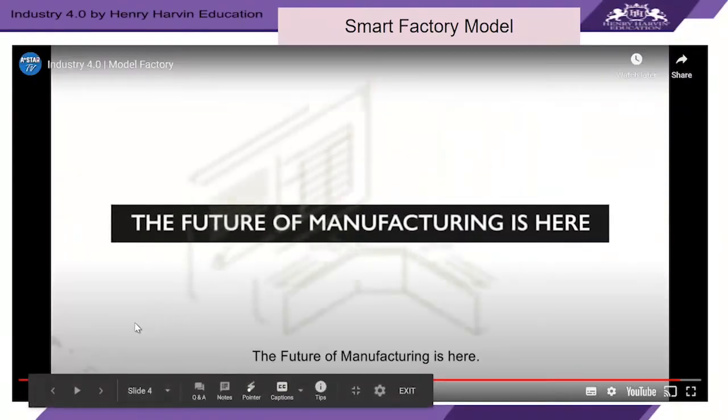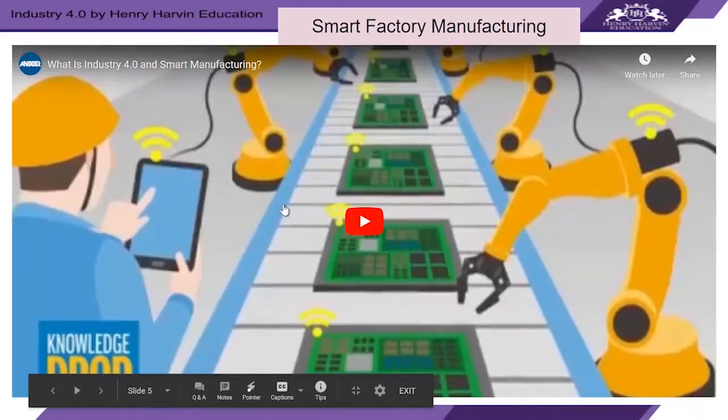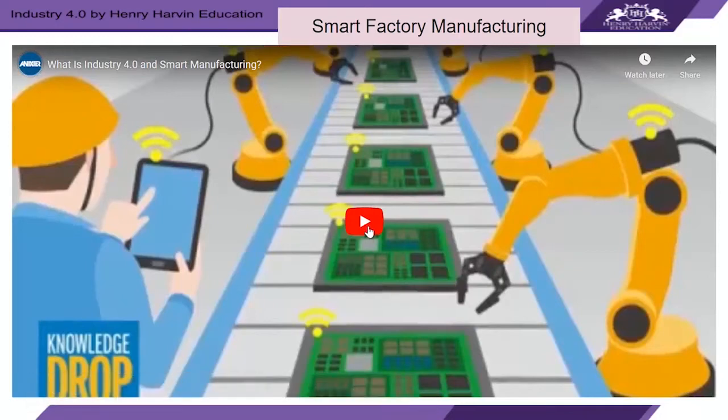We saw how Singapore has moved ahead in smart manufacturing domains. Let's look at one more video that talks about what Industry 4.0 and smart manufacturing are. Through animation, it helps explain how smart manufacturing is changing the way industry works today.